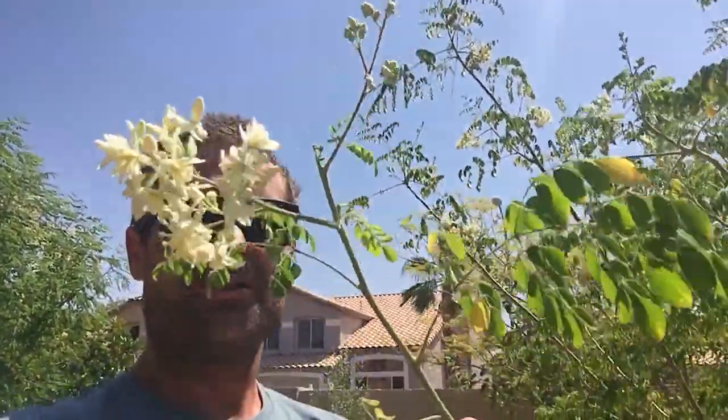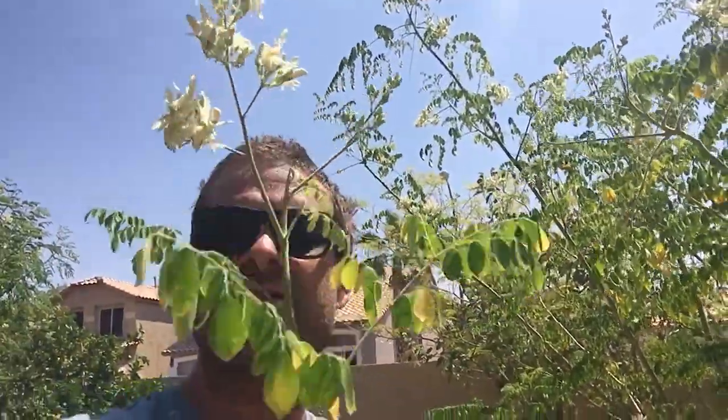I'm gonna pull a branch here and show you. Look at this branch — it has two or three stems of leaves and then the whole top is flowers. This is indicative of what you're gonna get: less leaf production when you have flowers growing, which is fine because you can eat the flowers too.